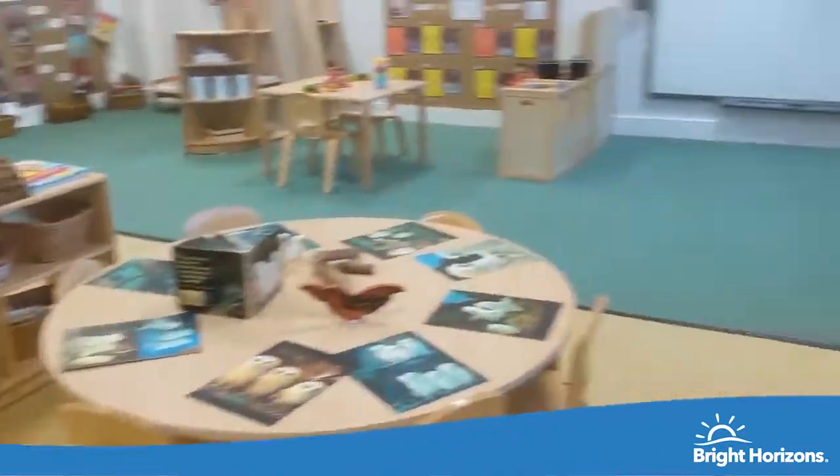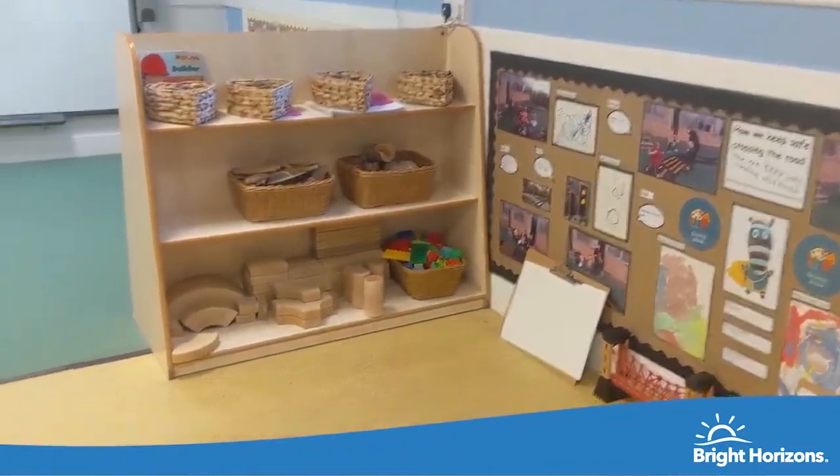We hope you enjoyed your tour of Bright Horizons Warrington Day Nursery and Preschool and we hope to see you very soon.